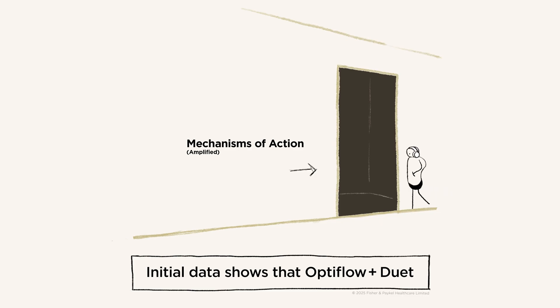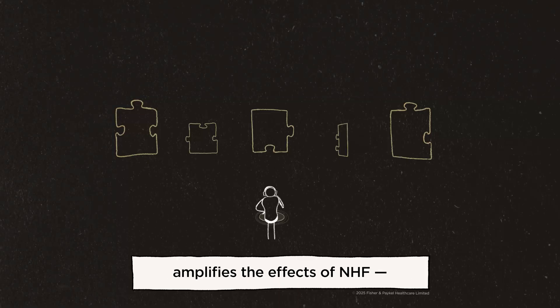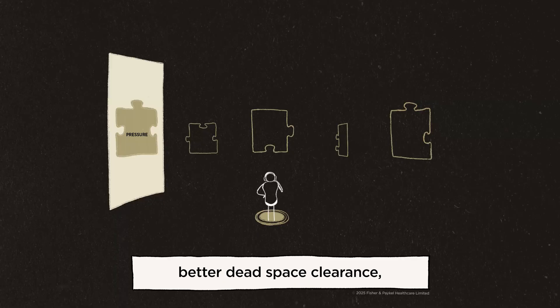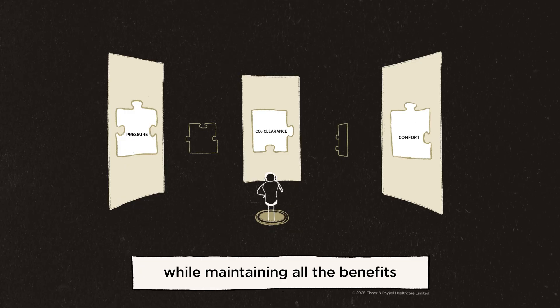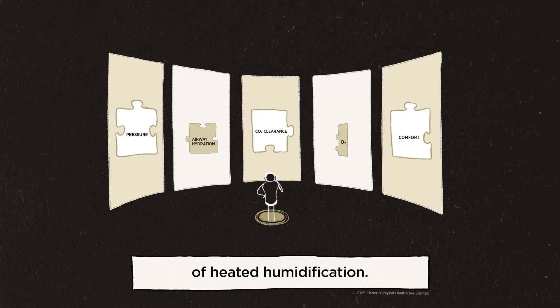Initial data shows that Optiflow Duet amplifies the effects of NHF. There's more pressure, better dead space clearance, and it's quieter, while maintaining all the benefits of heated humidification.